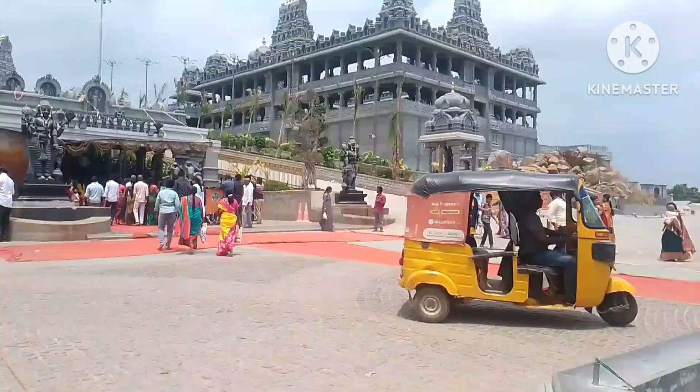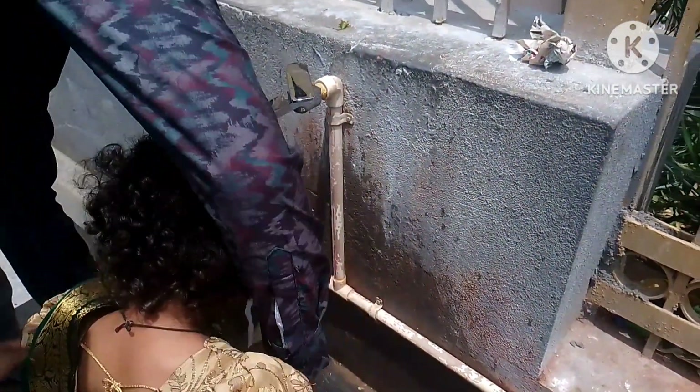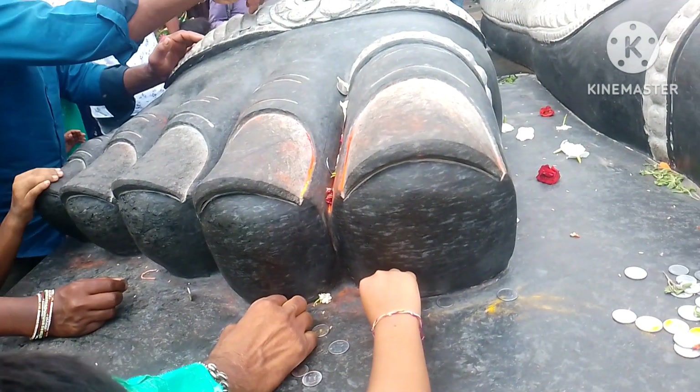Friends, the temple is open. We are going to get to the temple. We are going to wash our legs and get to the Shriwari Pada.